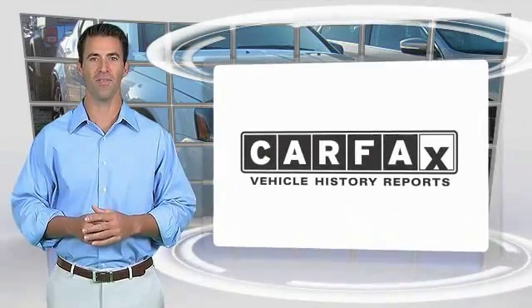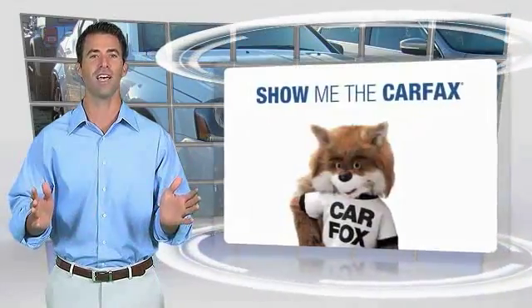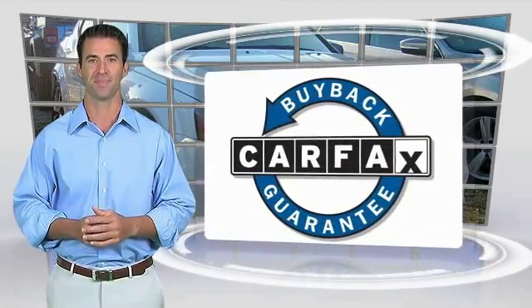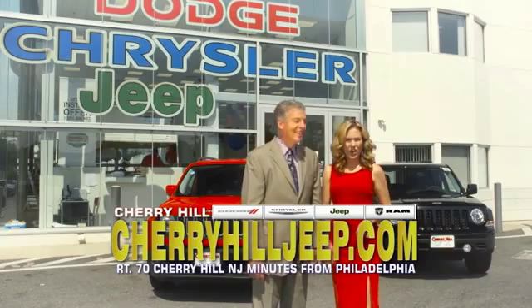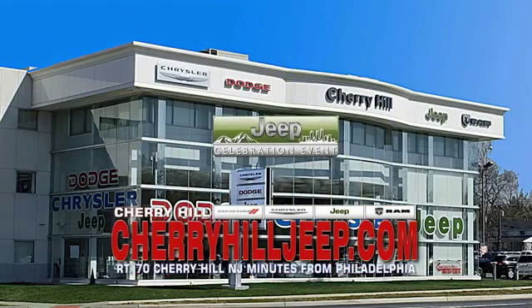Here's another high-quality vehicle with the Carfax Vehicle History Report. Be sure to find a complimentary copy of this report online or contact the dealership. This vehicle qualifies for the Carfax Buy-Back Guarantee. We're located on Route 70, just minutes from Philadelphia. Or see our huge Jeep inventory online at CherryHillJeep.com.